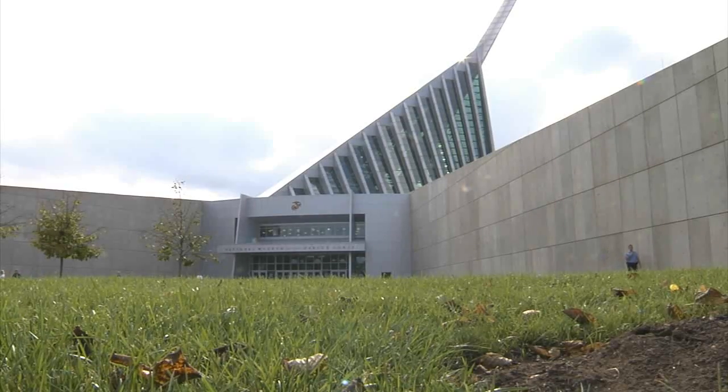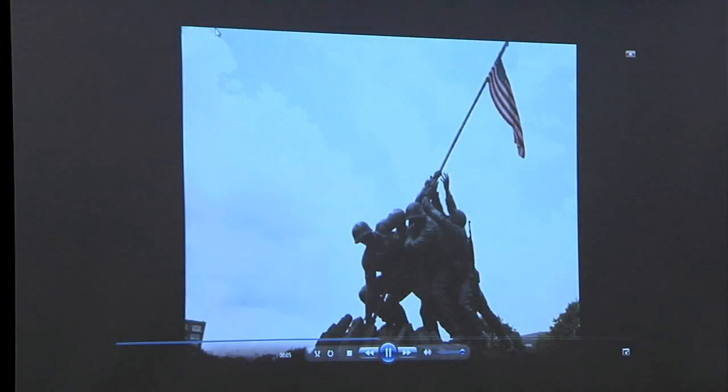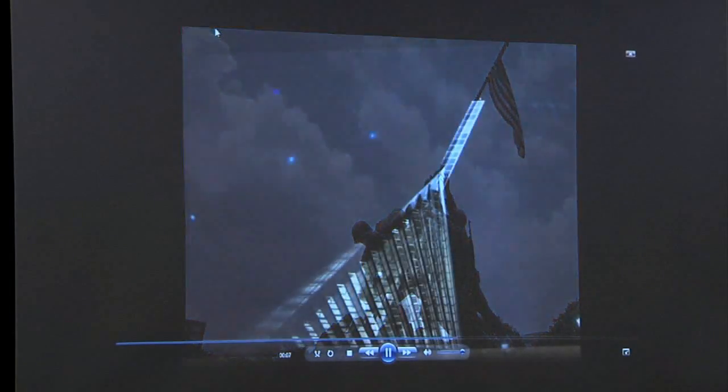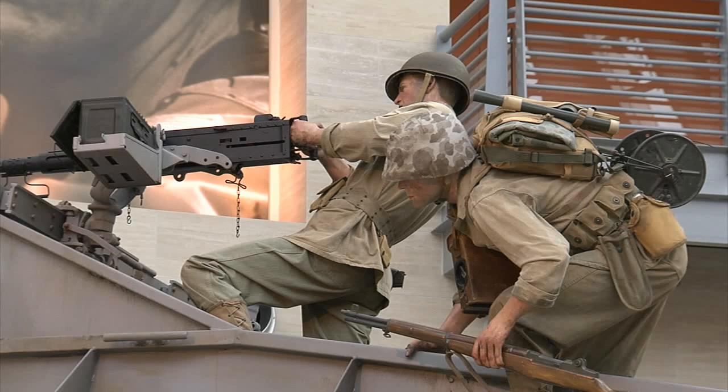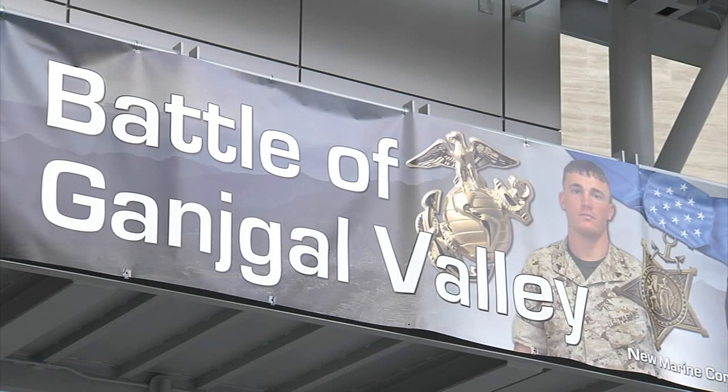The design of the museum is meant to resemble the iconic photo of the American flag being raised by five Marines and one Navy corpsman during the Battle of Iwo Jima. This fall, as the museum is preparing exhibits commemorating the 150th anniversary of the Civil War, they are partnering with DoDEA in a unique way.